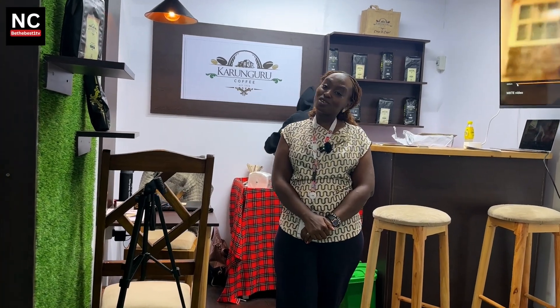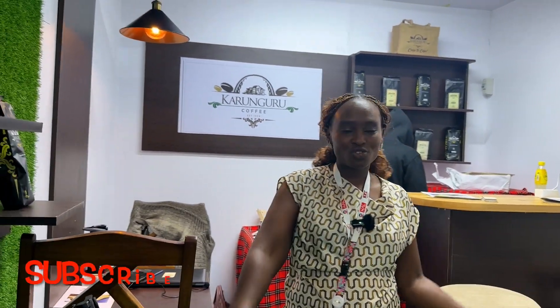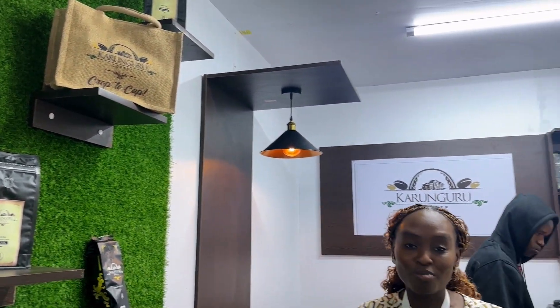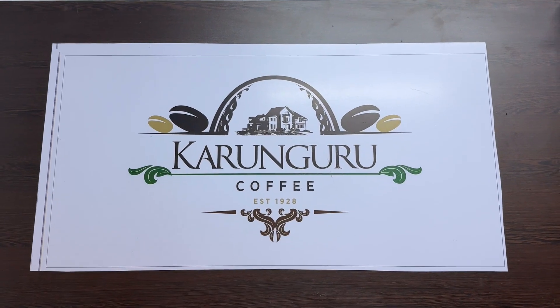Welcome to Karongoro Coffee Farm. We're selling our signature experience, which is a coffee farm tour. We welcome visitors of all ages, of all types, of all races, to come and experience our coffee tour. It's a journey — 10,000 steps from crop to cup.